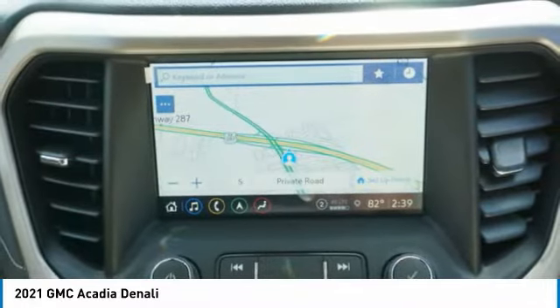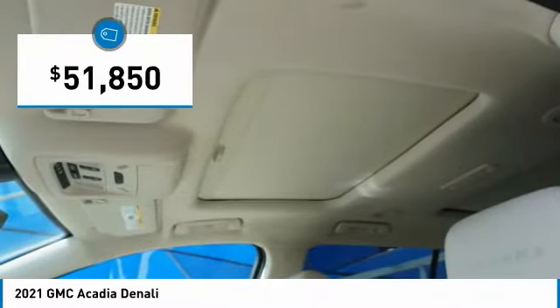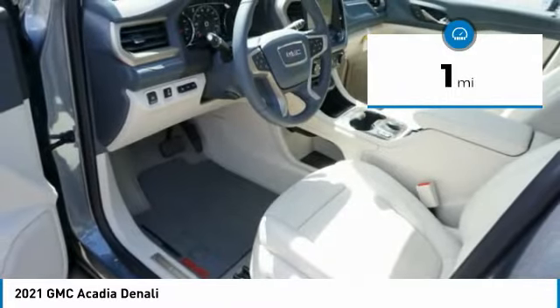Advanced technology and thoughtful ergonomics. The Acadia is a premium utility that rejects compromise and is priced below $55,000. This vehicle has less than 100 miles. Here are some of this vehicle's great options.